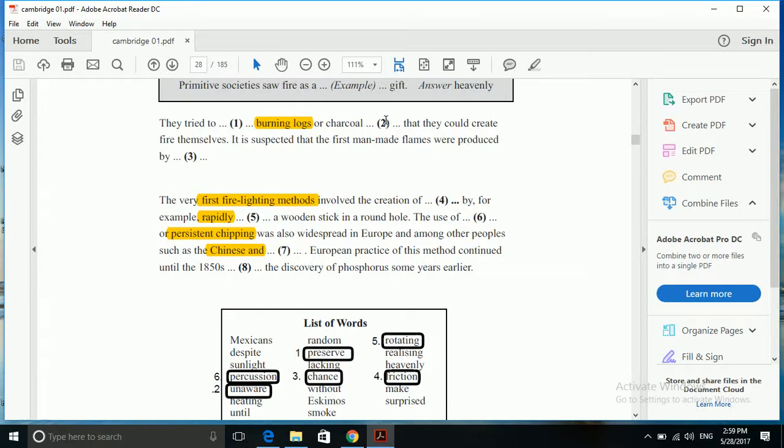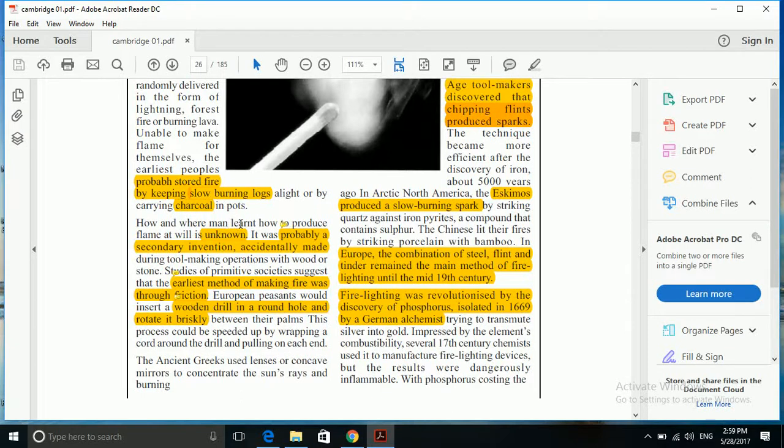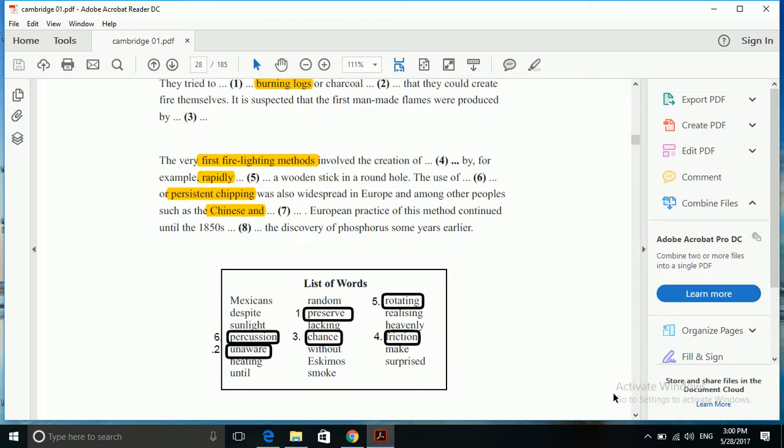The second gap is in continuation with the first one. 'They tried to blank burning logs or charcoal, blank that they could create fire themselves.' Let's go back to the passage. It says: 'How and where men learned how to produce flame at will is unknown.' So 'unknown' is the correct answer for gap number 2. We need to find a synonym for it, and we have 'unaware' here, which is closest in meaning.